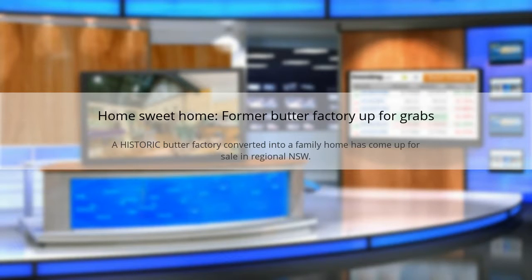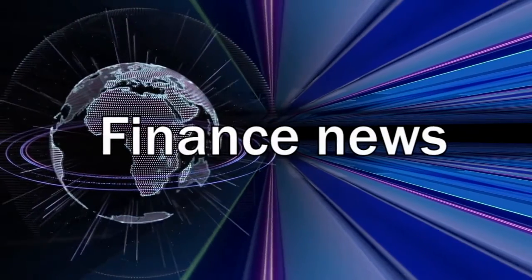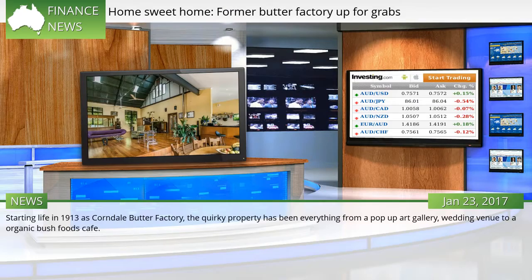Home sweet home. A historic butter factory converted into a family home has come up for sale in regional NSW. Starting life in 1913 as Carndale Butter Factory, the property has been everything from a pop-up art gallery and wedding venue to an organic bush foods cafe.